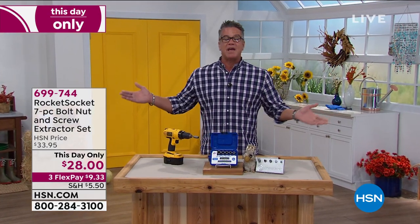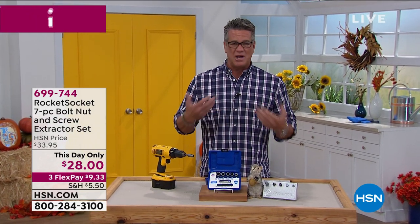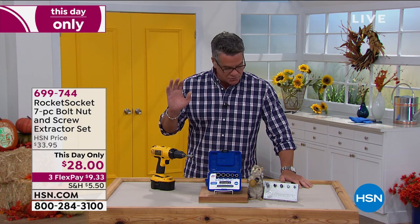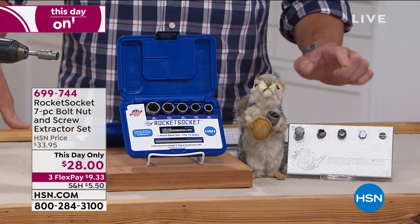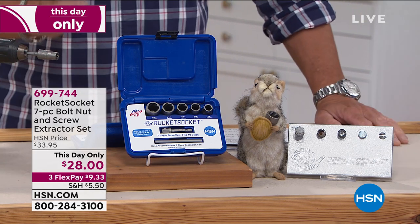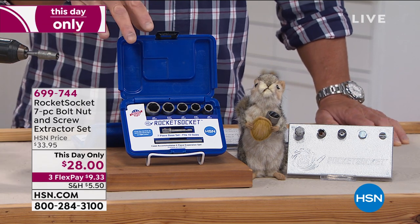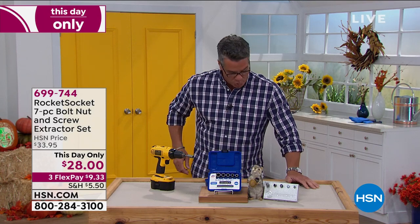We're going to get you started with something every homeowner needs. You've all had the screw, bolt, or nut you can't get off — it's frozen, rusted, broken. This is called Rocket Socket — a way to remove any damaged, rusty, bent screw, nut, or bolt. It'll pop them out instantly. You get a socket set with five different sockets and an adapter to use with power tools. It has razor grip technology that grabs onto damaged bolts and removes them. On sale today for $28 on FlexPay — $9.33. Item number 699-744.